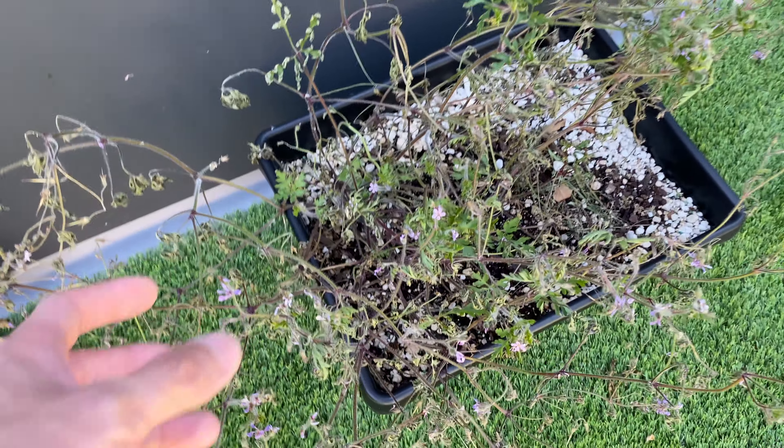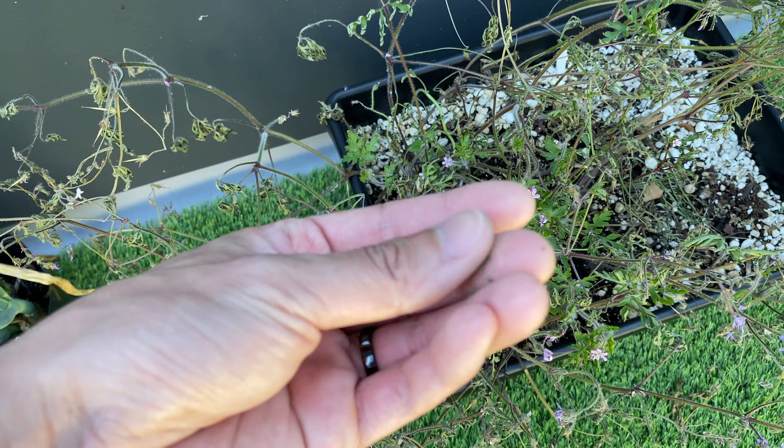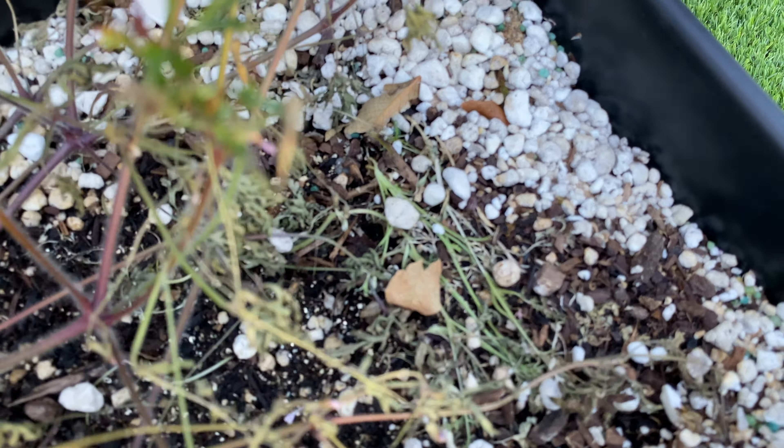Here's the wildflower pot. You can see this flowering plant is pretty much severely damaged, and all the wildflower seedlings are dead.